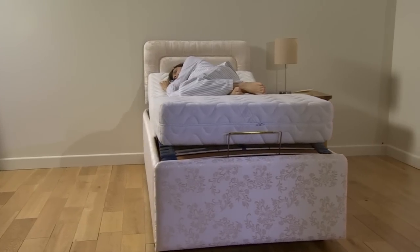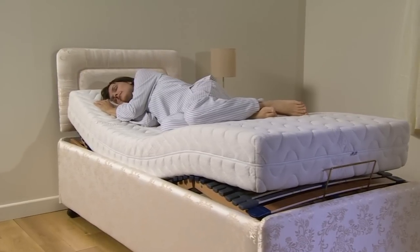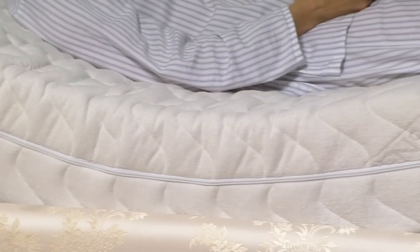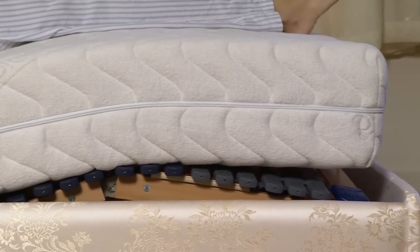Whether you sleep on your back or your side, just one touch of a button and your adjustable bed will adapt to suit your shape and sleeping position. Our Sensipedic mattress means you will be fully supported to take the pressure off your spine and joints, and because your weight is evenly distributed, your aches and pains can be relieved.